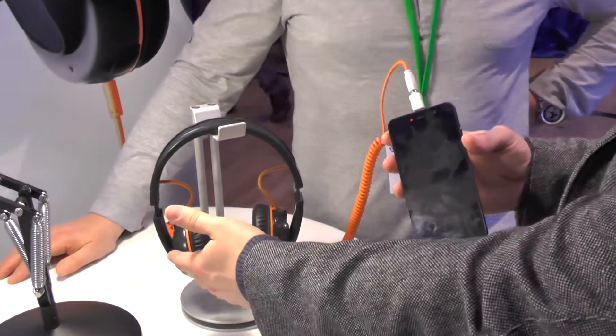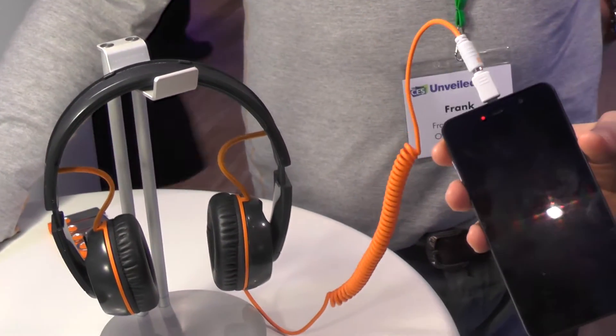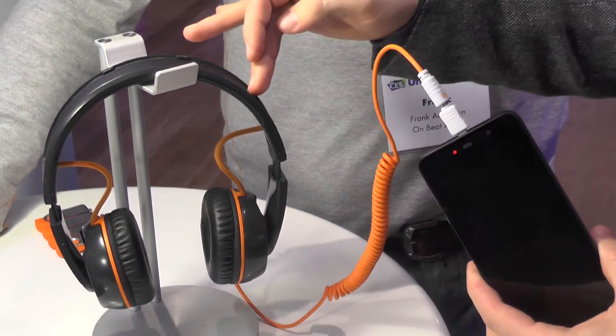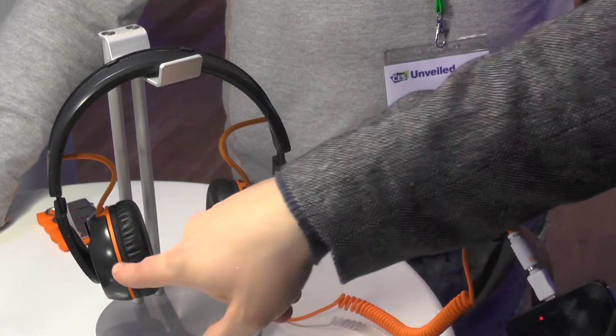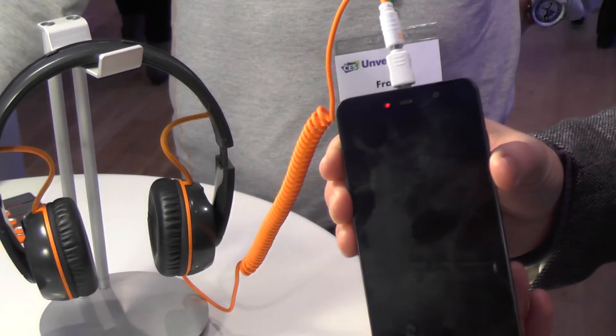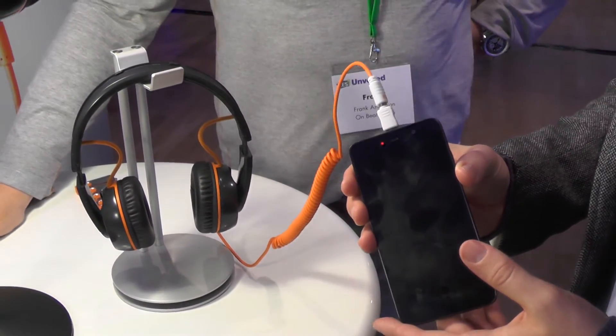You can also charge the headphones themselves from a mains or a laptop. So you have a solar panel on the top? Yes, solar panel, two ion batteries in each ear cup. And then they take charge and put the charge on your phones — you just plug it in. So you can listen to music and charge at the same time? Yes.